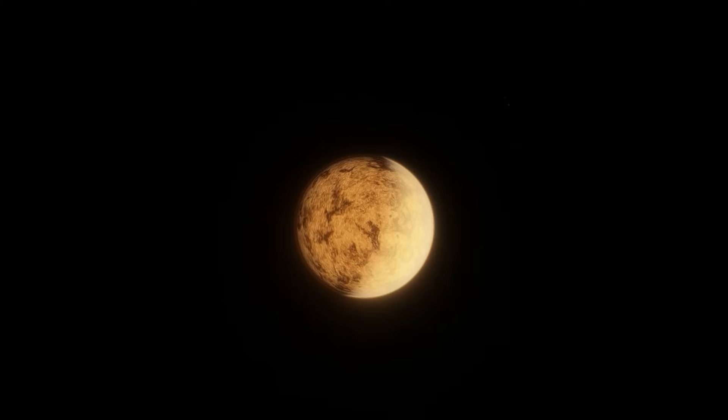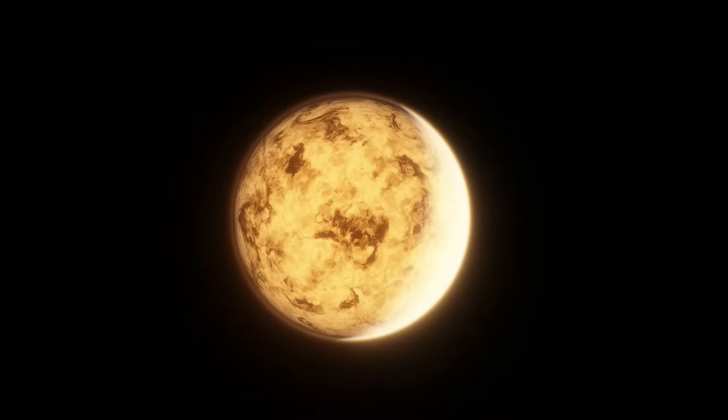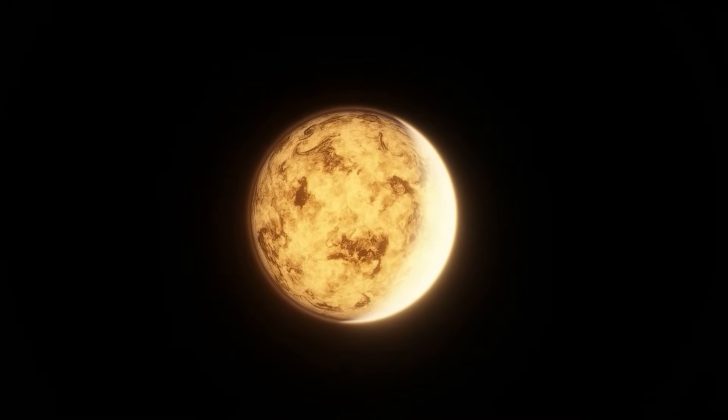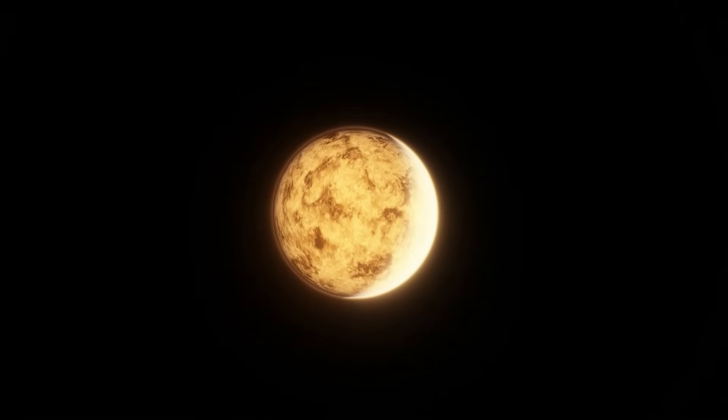Blasted by intense sunlight with temperatures that put Venus to shame, Janssen is covered in a global lava ocean. Being so close to its star, it's tidally locked, so the night-side lava is cooler than the rest of the planet. But exactly how much cooler depends on whether it has an atmosphere or not. Despite Janssen being rigorously studied by dozens of telescopes, including the James Webb Space Telescope, we really don't know what its atmosphere is like.